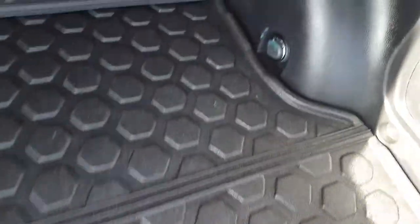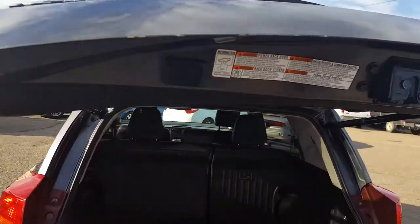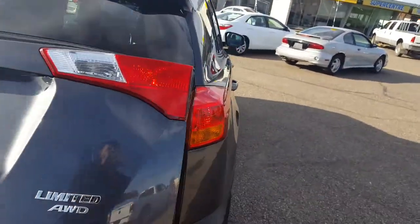You've got a ton of space back here, along with a cargo cover as well as some additional storage — very useful if you have any pets. Just press the button to close. This is the Limited edition of the RAV4.